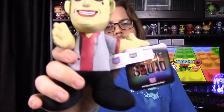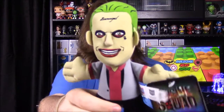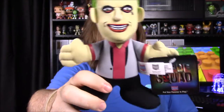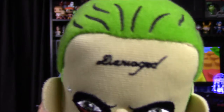Next up we have a Joker figure from Suicide Squad. It's a Bleacher Creatures figure — I've seen these with superheroes before and I think we got a Deadpool one from them too. But yeah, it's the Jared Leto Joker from Suicide Squad, with 'Damaged' on there.